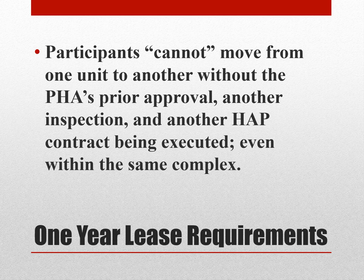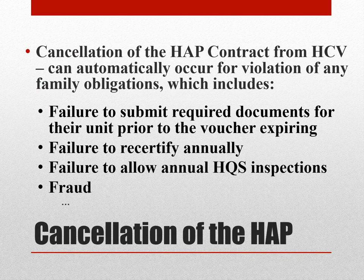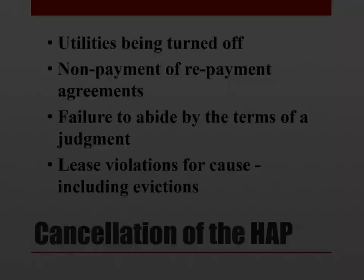Participants cannot move from one unit to another without the housing authority's prior approval, another inspection, and another HAP contract being executed, even within the same complex. Cancellation of the HAP contract can automatically occur for violation of any of the family obligations, which includes failure to submit required documents prior to the voucher expiring, failure to recertify annually, failure to allow annual housing quality standards inspections, fraud, utilities being turned off, non-payment of a repayment agreement, failure to abide by the terms of a judgment, lease violations for cause, including evictions.